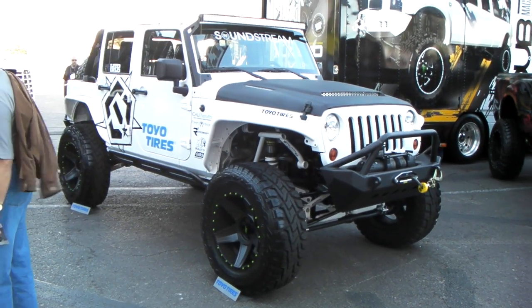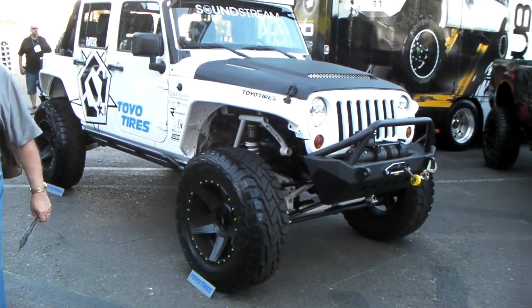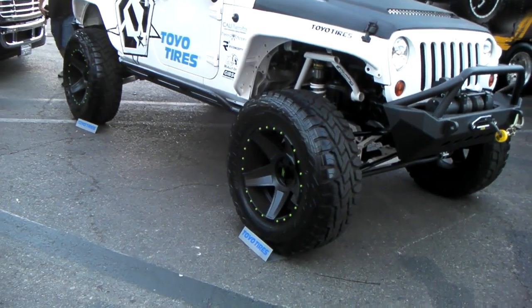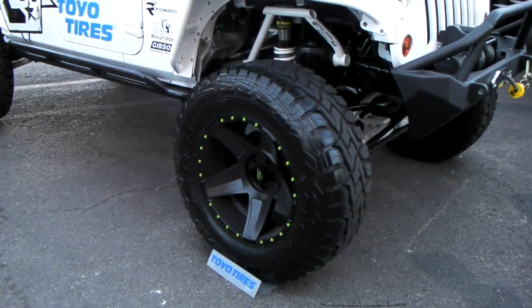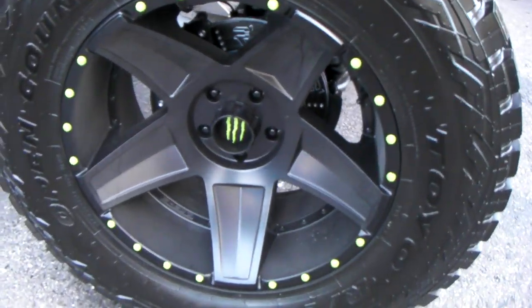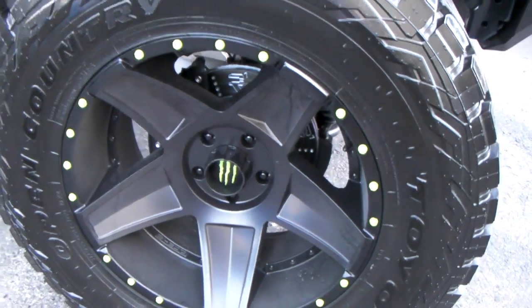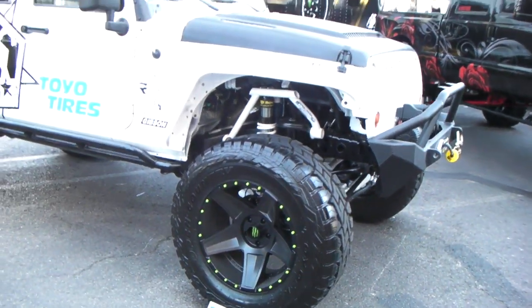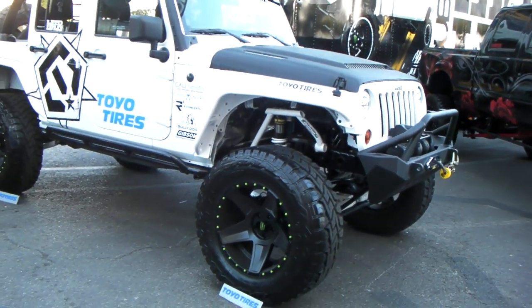This is your boy KB from Dozen Tires, CV at DozenTires.com, looking at another beautiful lifted Jeep. Got the Monster Off-Road Edition wheels — beautiful concave wheel. You will be having this brand new wheel at DozenTires.com for the coming year. Great looking wheel, 20 inch.